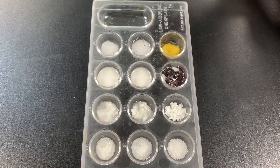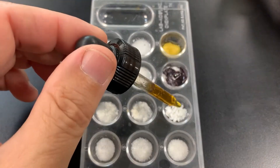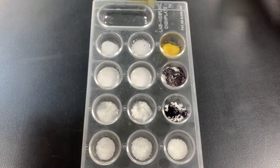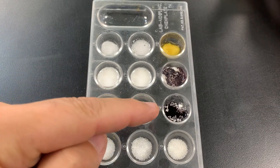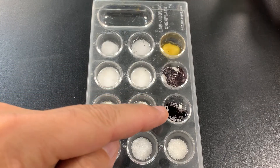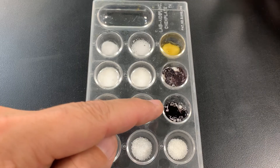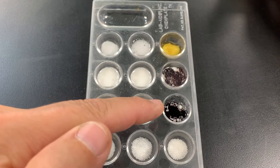Let's try iodine with cornstarch. We're definitely seeing something happen — there's no fizzing or bubbling, but we are seeing it turn blackish purple. So that is definitely a color change, which means that is a chemical change for sure.